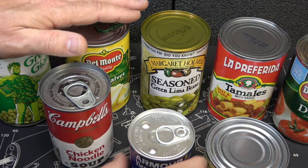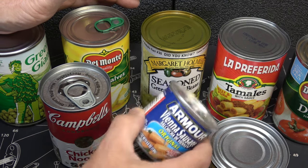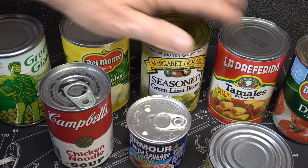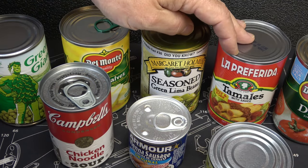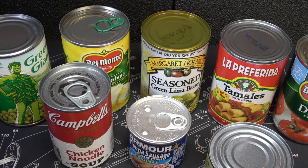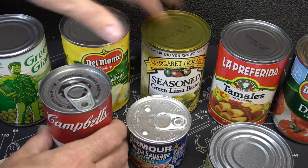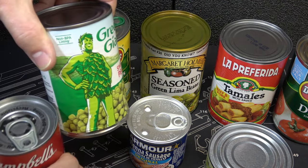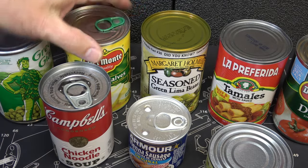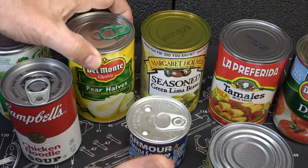Another thing I want to mention is to have variety. We have some Vienna sausages here — these are really easy and quick. And then we have some chunk chicken. These tamales are actually some of our favorites — they're really good. You can keep this meat stored. And then you have your standard vegetables in all the different brands. You can really make a large variety using canned food, and of course with your peaches and pears and different fruits like that.